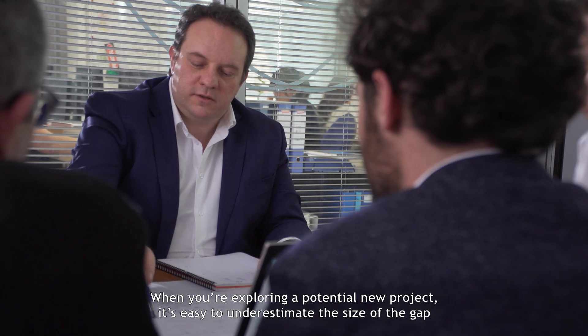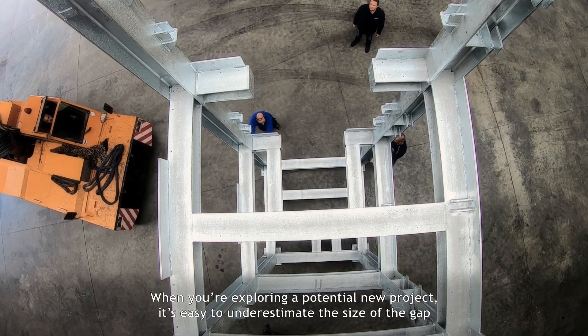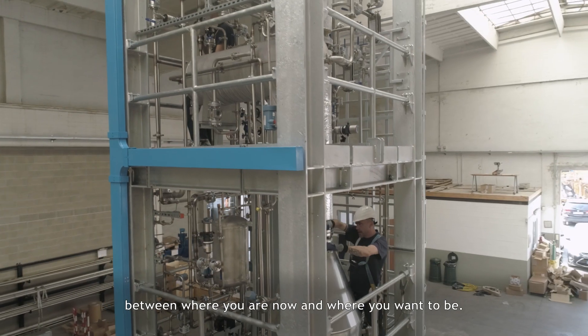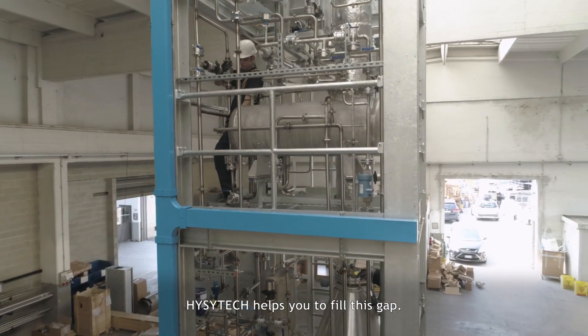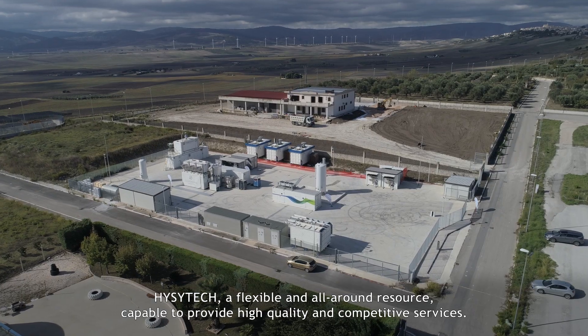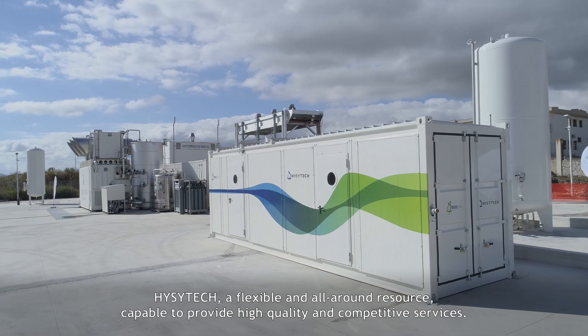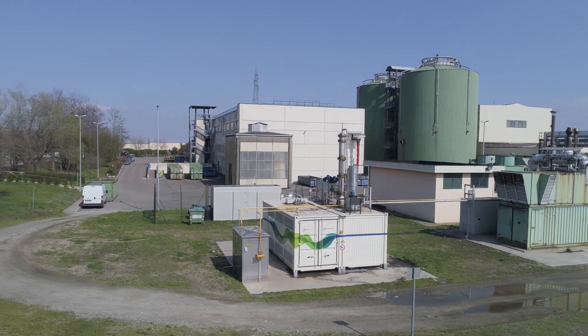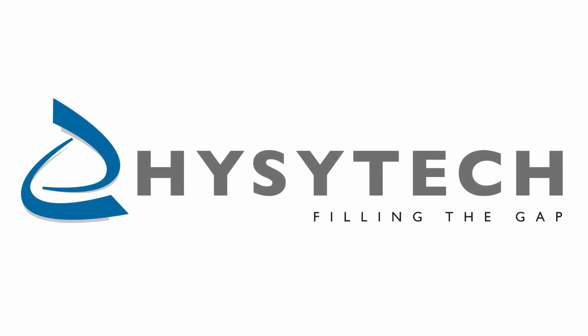When you're exploring a potential new project, it's easy to underestimate the size of the gap between where you are now and where you want to be. EasyTech helps you fill this gap — a flexible and all-around resource, capable of providing high-quality and competitive services.